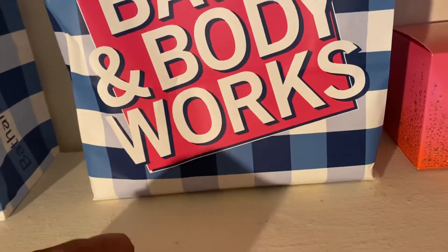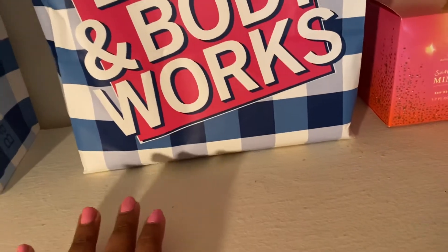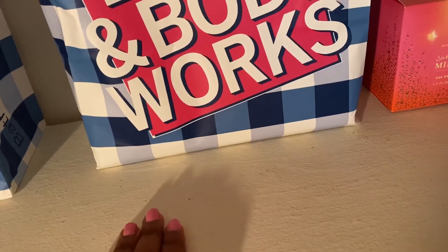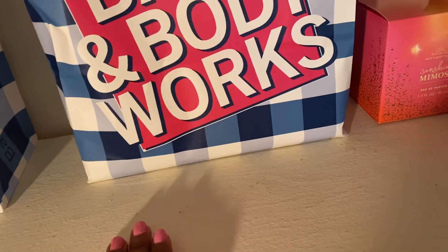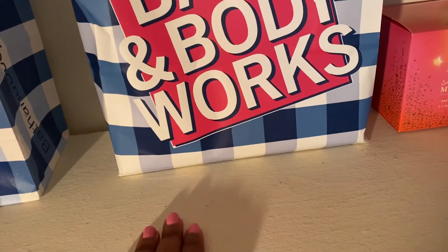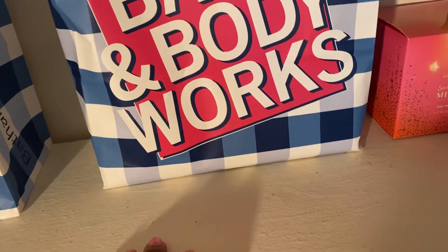Hi everybody and welcome back to another video. Today I wanted to film my April favorites. This includes body care and I have two items from Victoria's Secret, but the rest of this video will be Bath and Body Works related. So if you're interested in that, just go ahead and keep on watching.